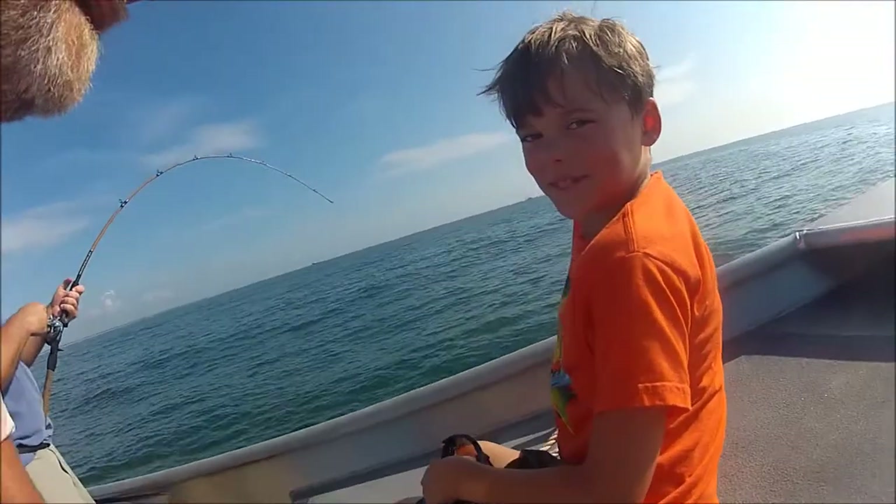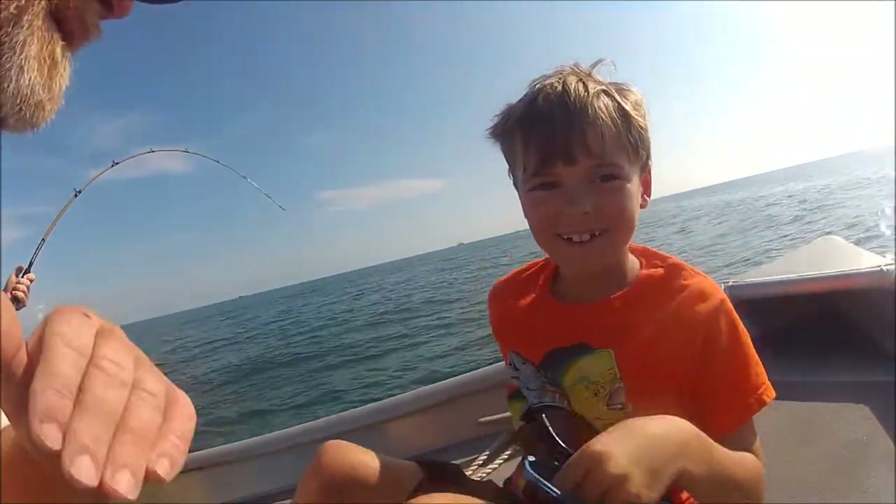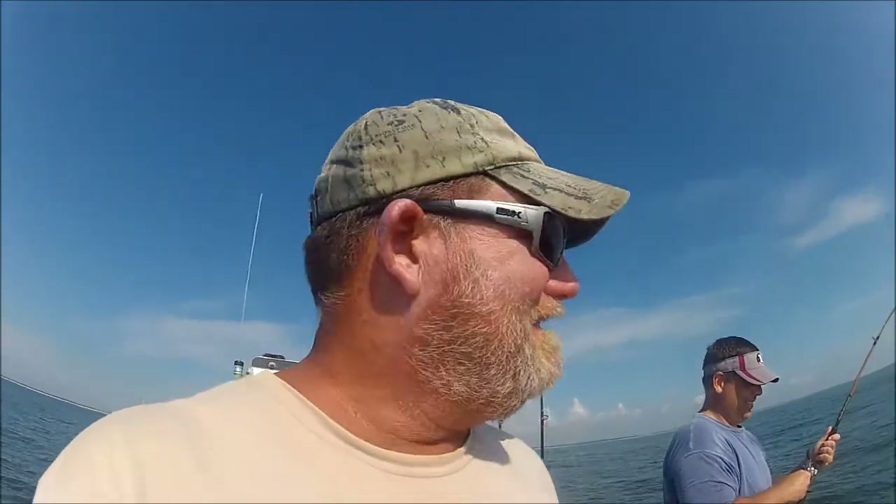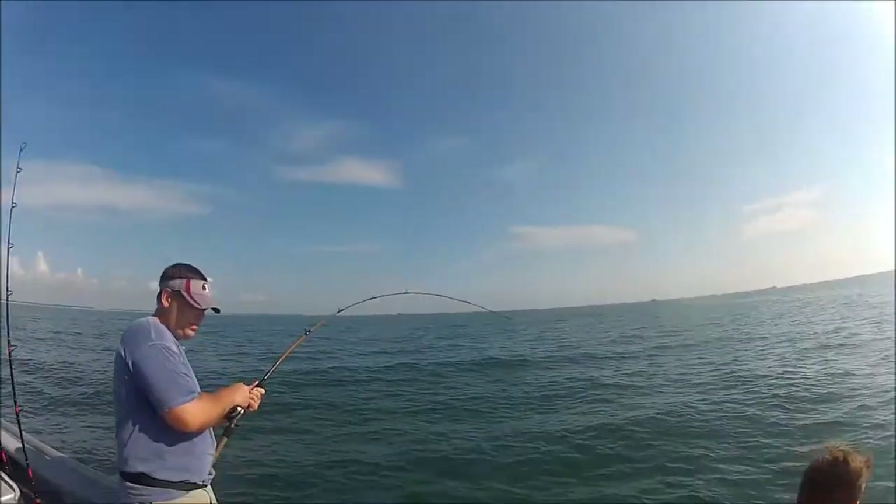Drew, say hi to the video public! Now Tom is hooked up to a yellow submarine — a little short tuna fish. There's all the shrimp boats out there.